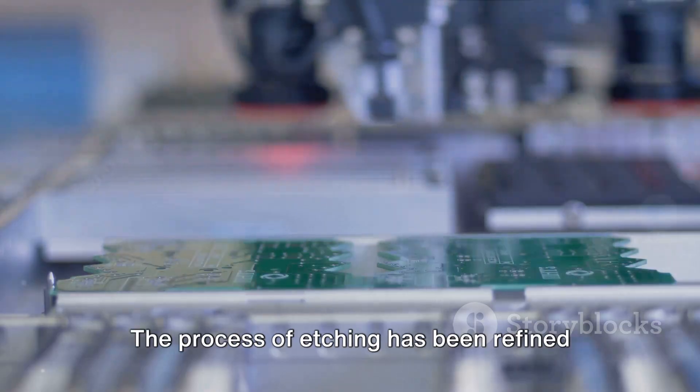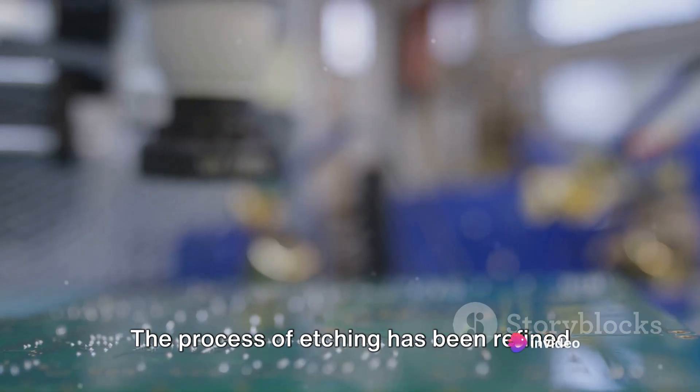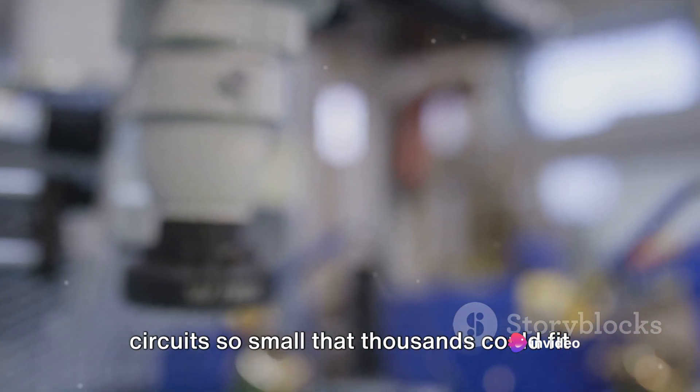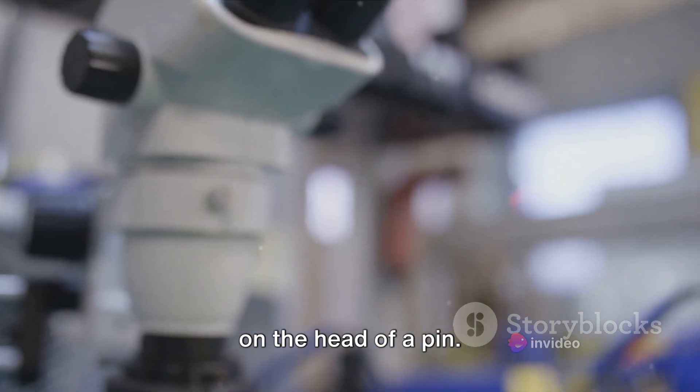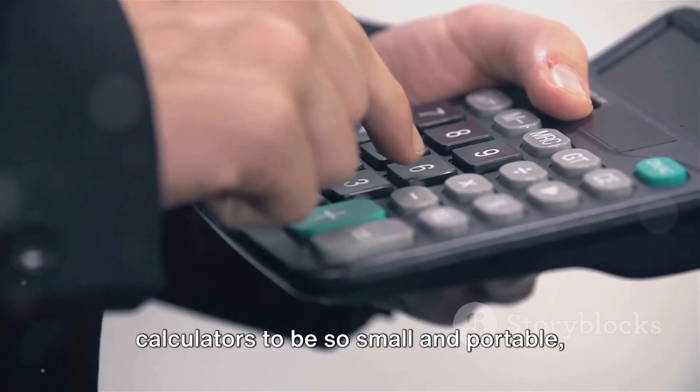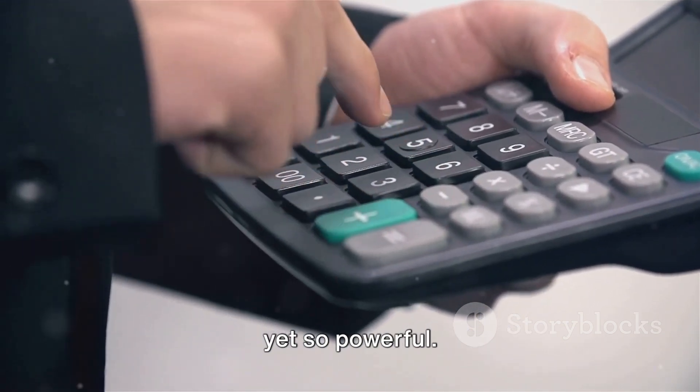Here's a fun fact: the process of etching has been refined over decades, enabling the creation of circuits so small that thousands could fit on the head of a pin. This miniaturization is what allows our calculators to be so small and portable, yet so powerful.